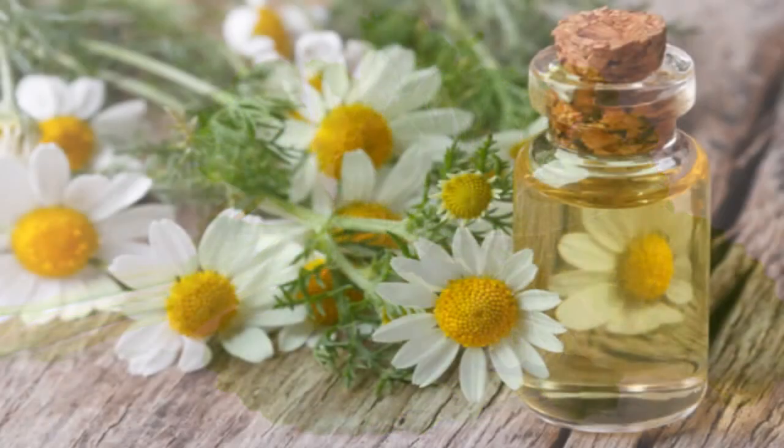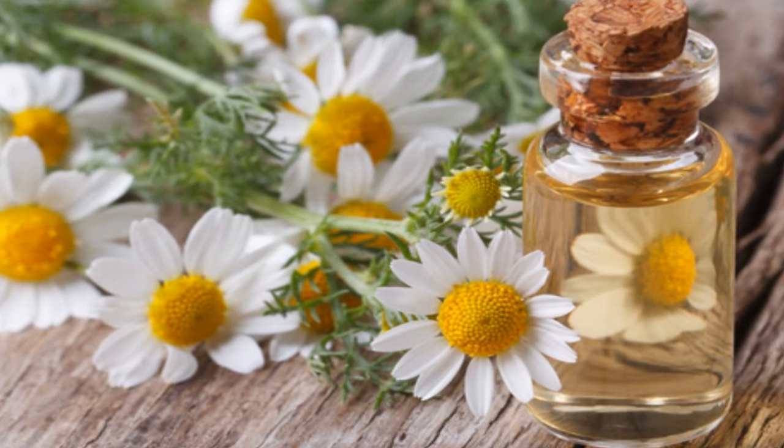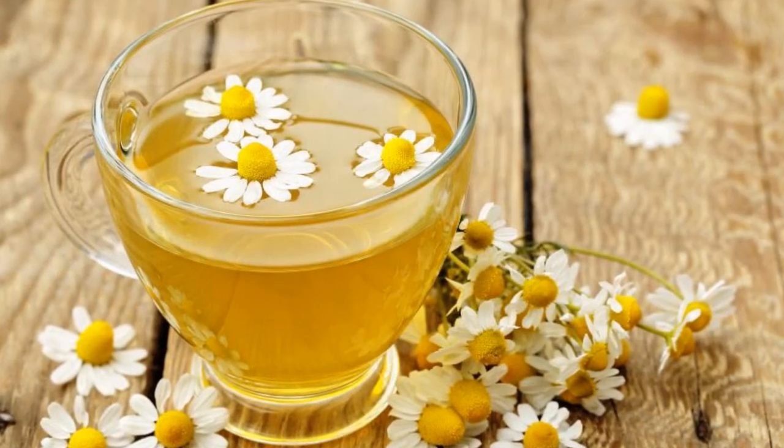One of centella asiatica's benefits is that it can stimulate the healing of wounds after surgery.